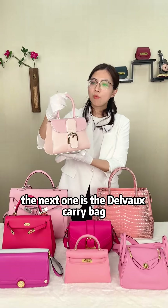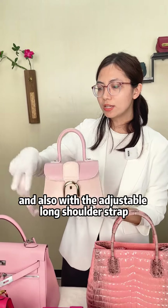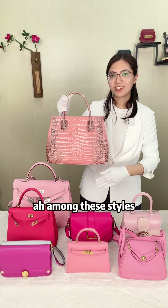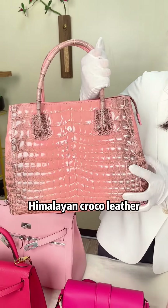The next one is the Delroy carry bag. It can be used as a carry bag and also comes with an adjustable long shoulder strap, so it can also be a crossbody bag. The fifth style is the most expensive one among these styles — it's made with pink Himalayan Crocodile leather.